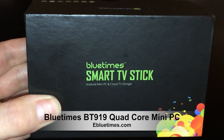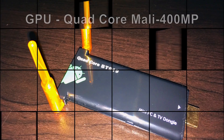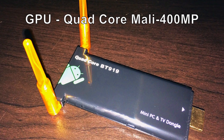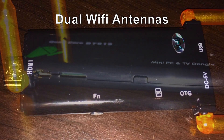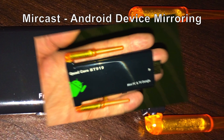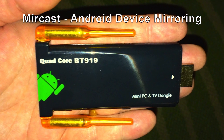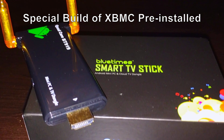Let's take a closer look at the BT919 and its specifications. It's got a ROC chip RK3188 Quad-Core 1.6 GHz CPU and a Quad-Core Mali 400 graphics processor unit. It has 2GB of DDR3 RAM and 8GB of internal flash storage. This device has dual Wi-Fi antennas to help with connectivity and range, as well as mirroring functionality for Android devices. It also has a specially built version of XBMC that's pre-installed and pre-configured.